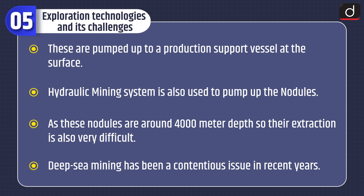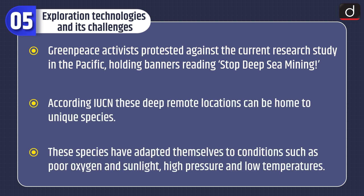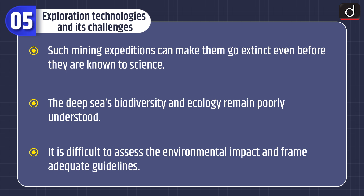Deep-sea mining has been a contentious issue in recent years. Greenpeace activists protested against current research in the Pacific, holding banners reading 'stop deep-sea mining.' According to the IUCN, these deep remote locations can be home to unique species that have adapted to conditions such as poor oxygen and sunlight, high pressure, and low temperatures. Such mining expeditions can make them go extinct even before they are known to science. The deep sea's biodiversity and ecology remain poorly understood, making it difficult to assess environmental impact and frame adequate guidelines.